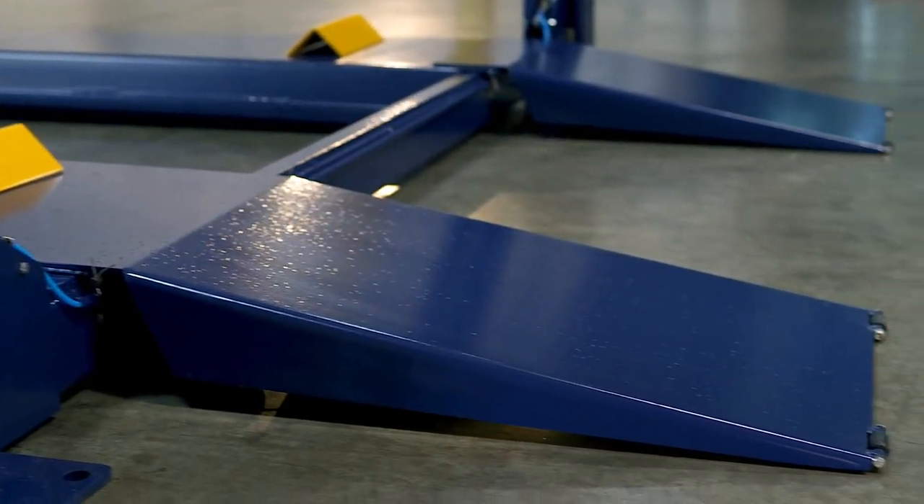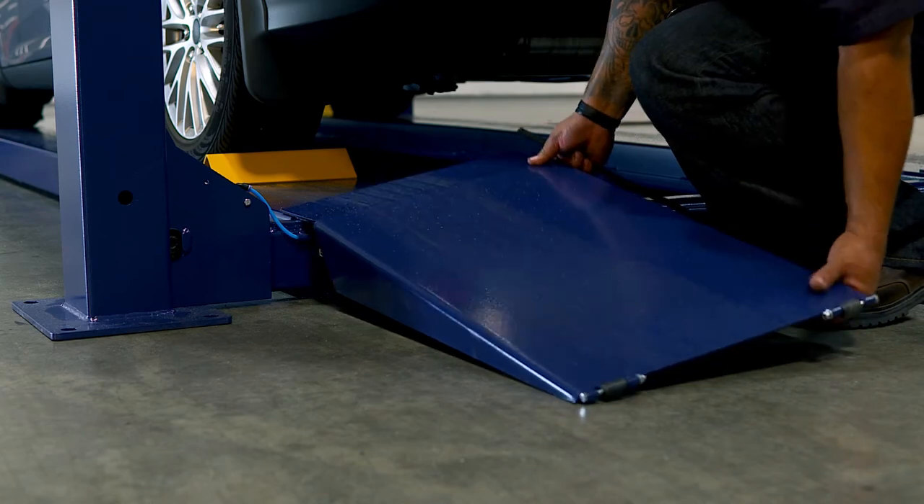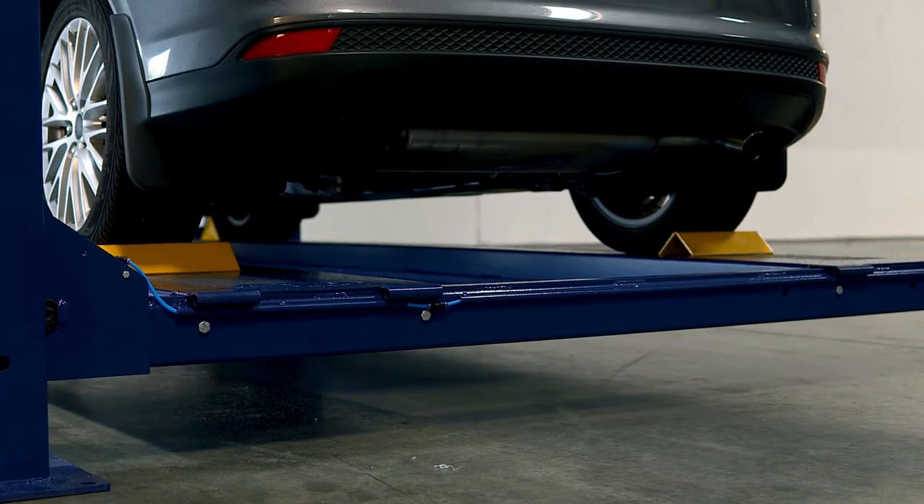On the approach, 34-inch low-profile detachable ramps are perfect for vehicles that sit low to the ground. The ramps can easily be removed from the lift for convenience.